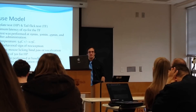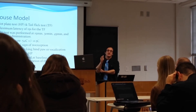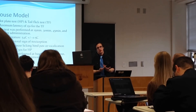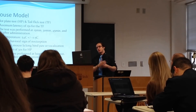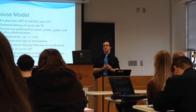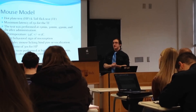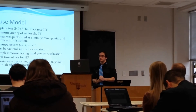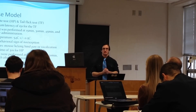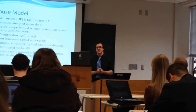A study I looked at used a mouse model with two types of tests: a hot plate test and a tail plate test. For the tail plate test, heat was applied to the lower one-third of the rat's tail for a maximum of 15 seconds. The test was performed at 15, 30, 45, and 60 minutes after administration of the trace elements. For the hot plate test, the temperature was around 54 degrees Celsius, and they observed behavioral signs of nociception — the mouse looking at its hind paw or vocalizing — with a 30-second cutoff.